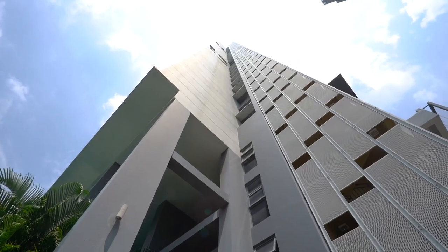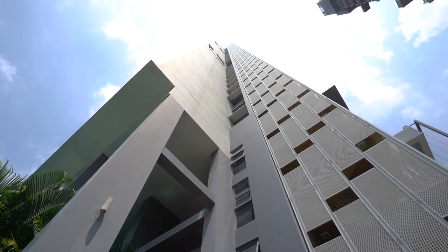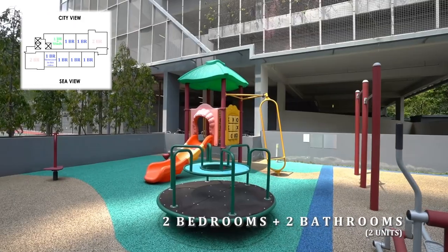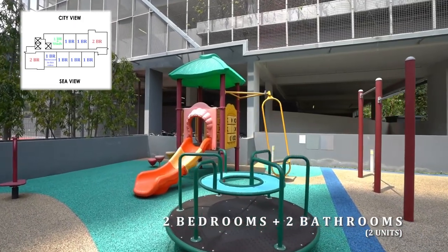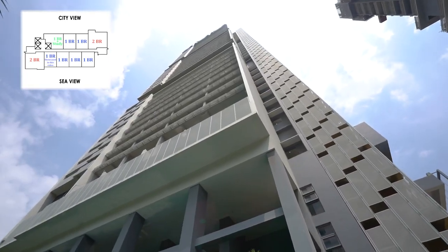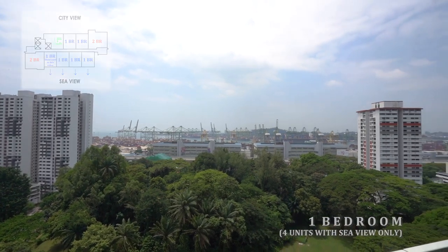On every single floor plate in this freehold development, there are six units of one bedroom, one unit of one bedroom plus study, and two units of two-bedroom-plus-two-bathroom. Out of the six one-bedroom units, only four face towards the sea view.